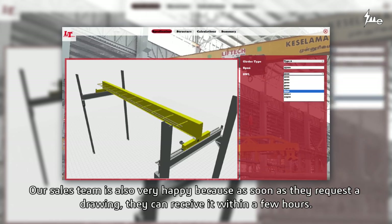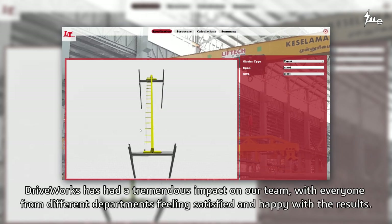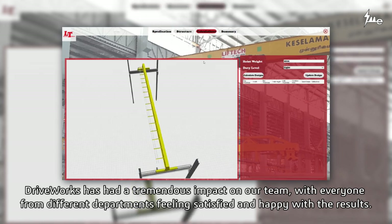In terms of our sales team, they are all very happy too, because the moment they request a drawing, they can get it within a few hours. I would say it has impacted us tremendously. Everyone from different departments is very satisfied and happy.